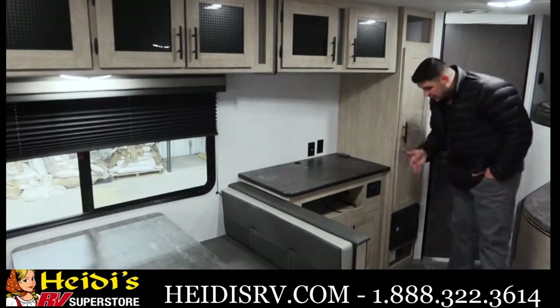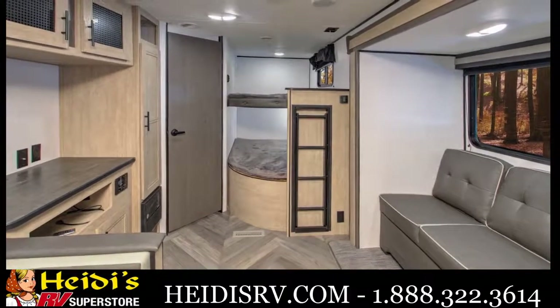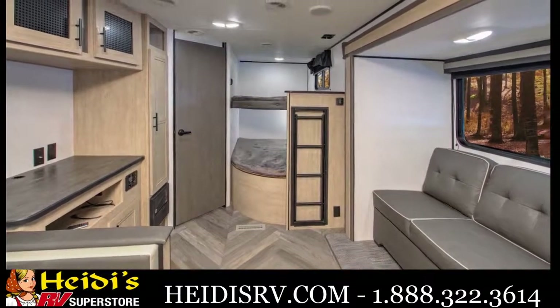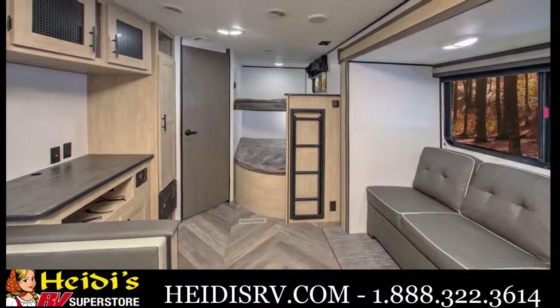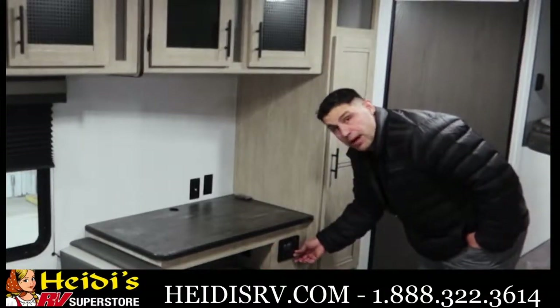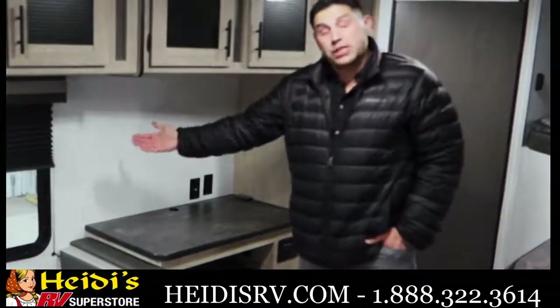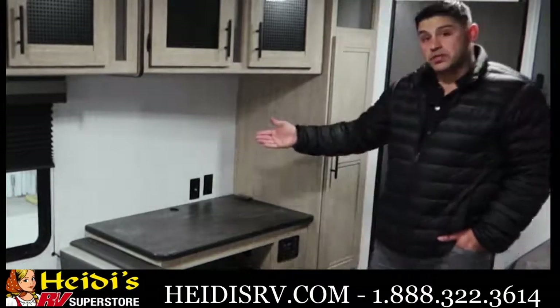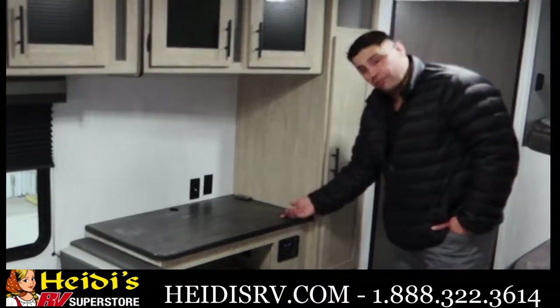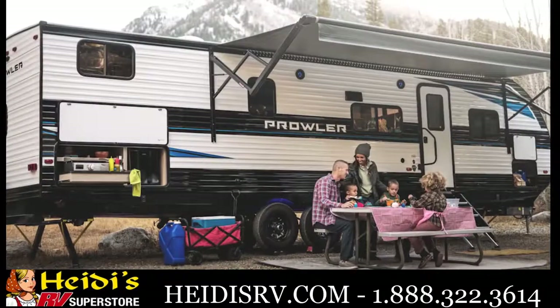One of the nice things that the Prowler team did was they incorporated not only pass-through HDMI, but also pass-through USB. If your little campers bring their PlayStation, for example, they can simply have their PlayStation right here, make their connection for the HDMI port, and it will come up through the television. If you're outside camping, enjoying the outdoors, and you want to listen to music, you can simply hook up your smartphone, run it through this pass-through stereo system, and you would have your audio on the campsite.